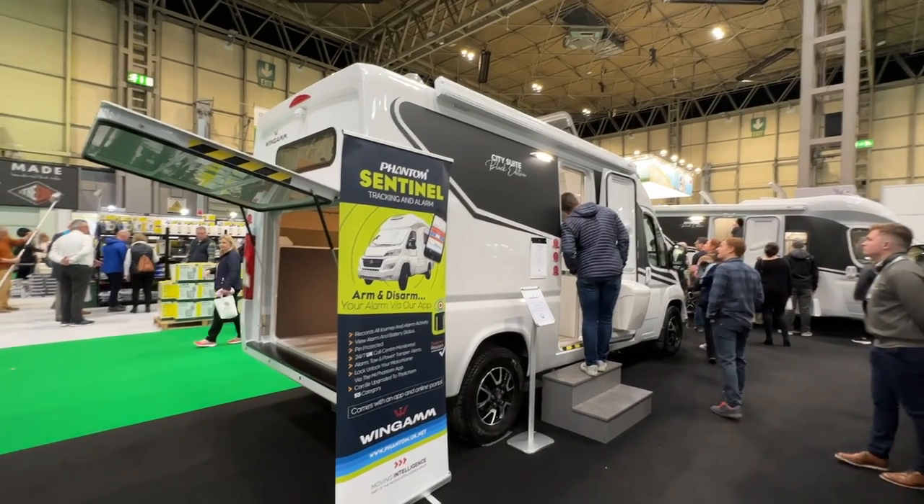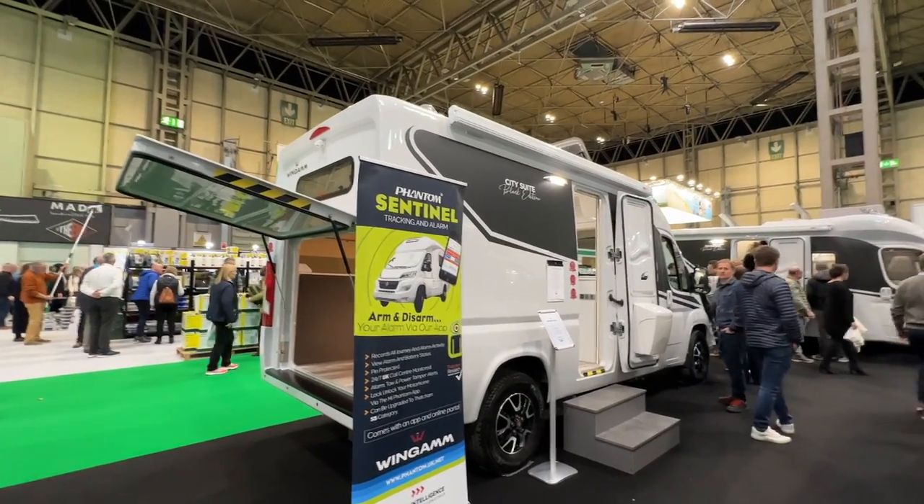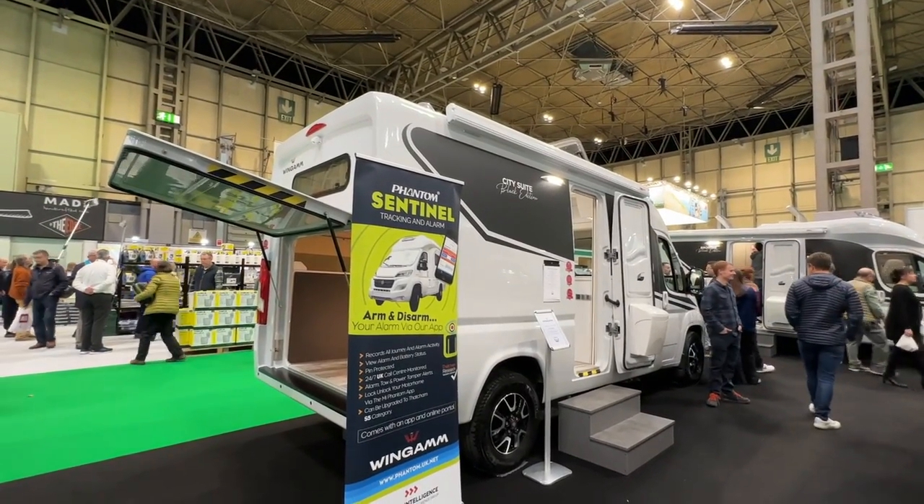Dari, hello. I'm at the NEC Camping and Caravan Show 2023. We are looking at the Wingham City Suite Black Edition.